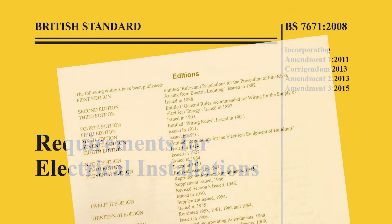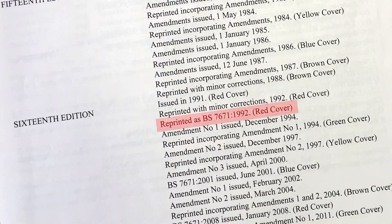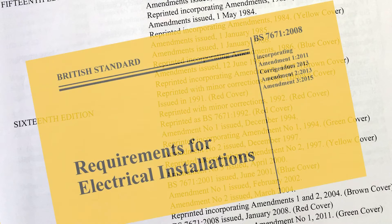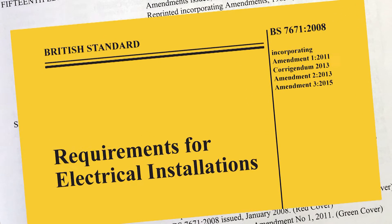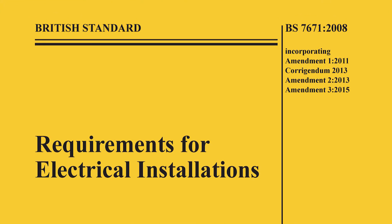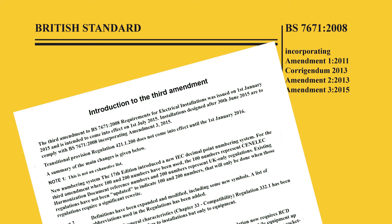In 1992, the wiring regulations became a British standard, BS 7671, which, although not a legal requirement, reinforced its role as the UK national standard for electrical installation work. The current version of the publication provides a list of amendments and dates on the front cover, and a quick list of changes introduced with the most recent update inside.